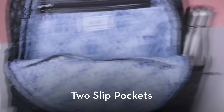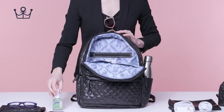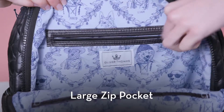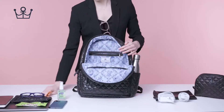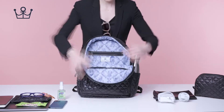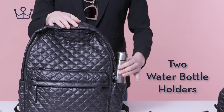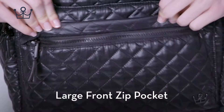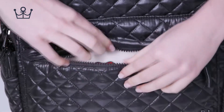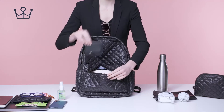Two slip pockets, a large zip pocket, two water bottle holders, a large front zip pocket, and an RFID blocking technology pocket.